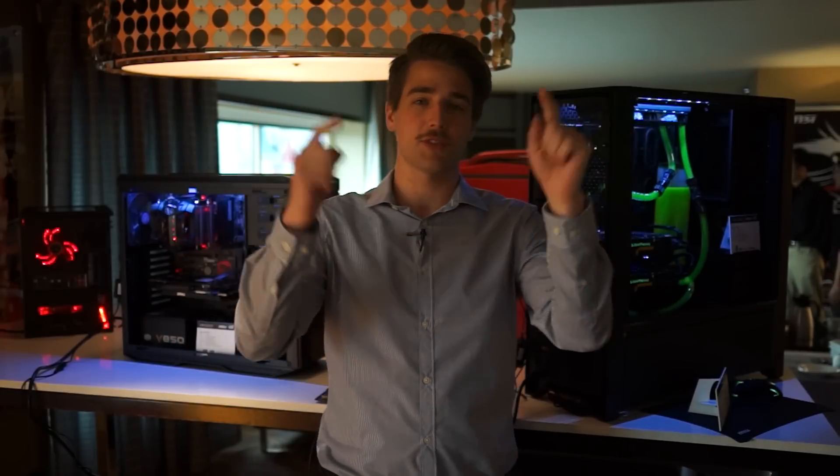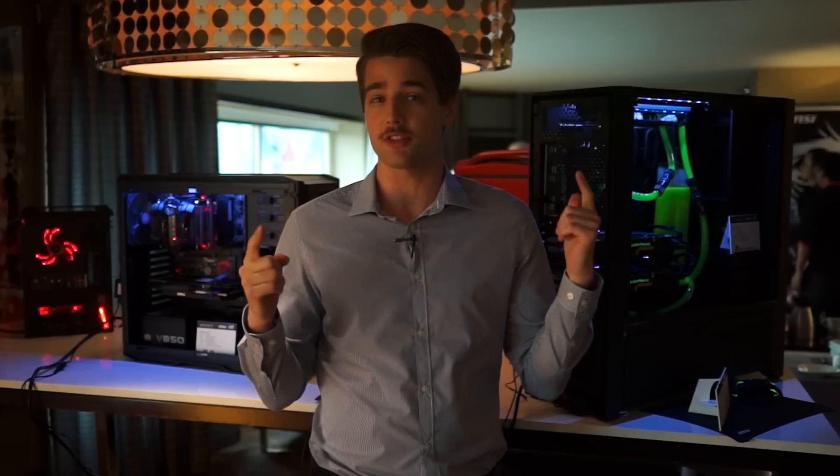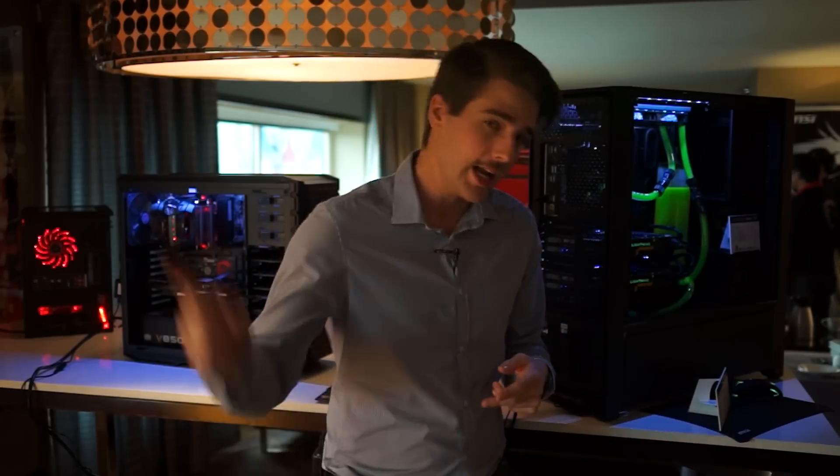Alright, that's it for Netlink Daily, guys. We're off to film all the things! Thanks for watching, and don't forget to subscribe for more CES 2014 coverage, as well as other tech news, reviews, and tutorials.